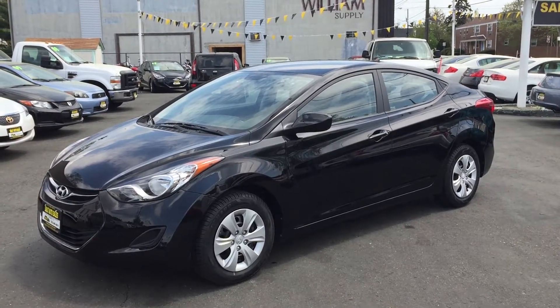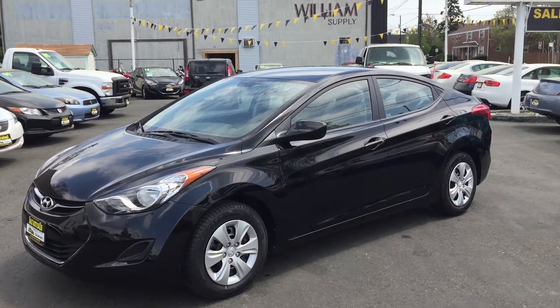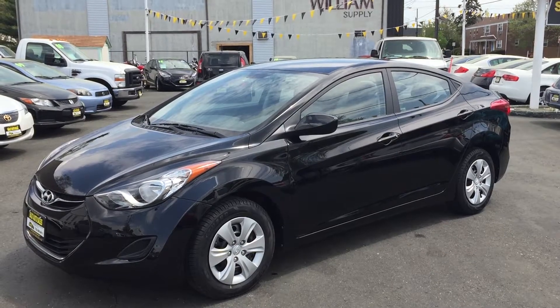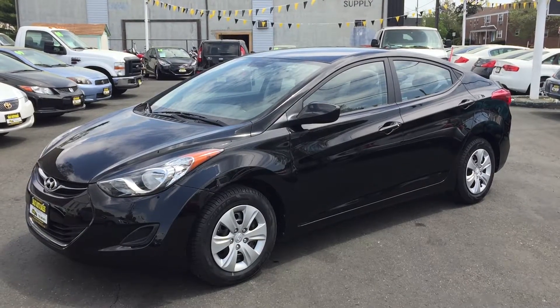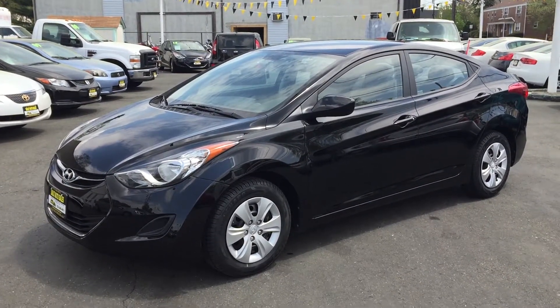This car is in excellent condition. It's just waiting for a buyer. It's got a clean Carfax. Give us a call at 732-246-4811 or visit us on our website at www.salitauto.com. We're looking forward to hearing from you. Have a good one, thank you.